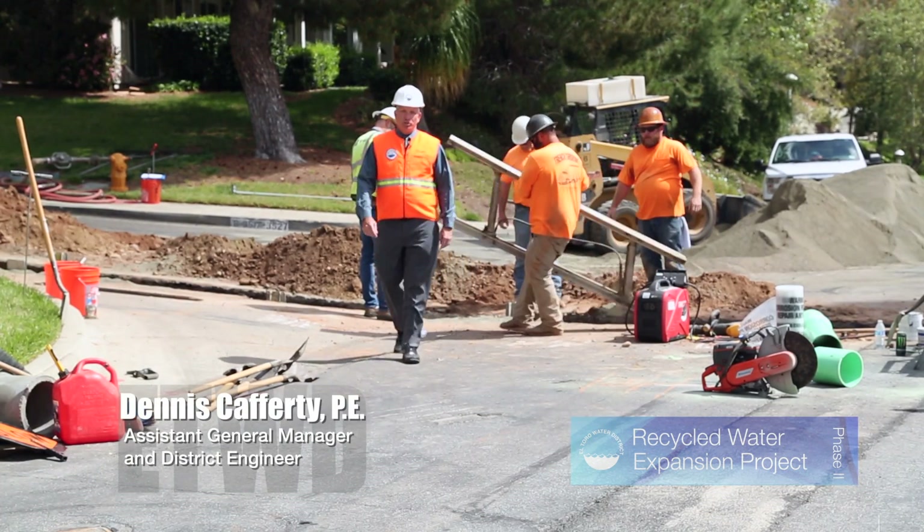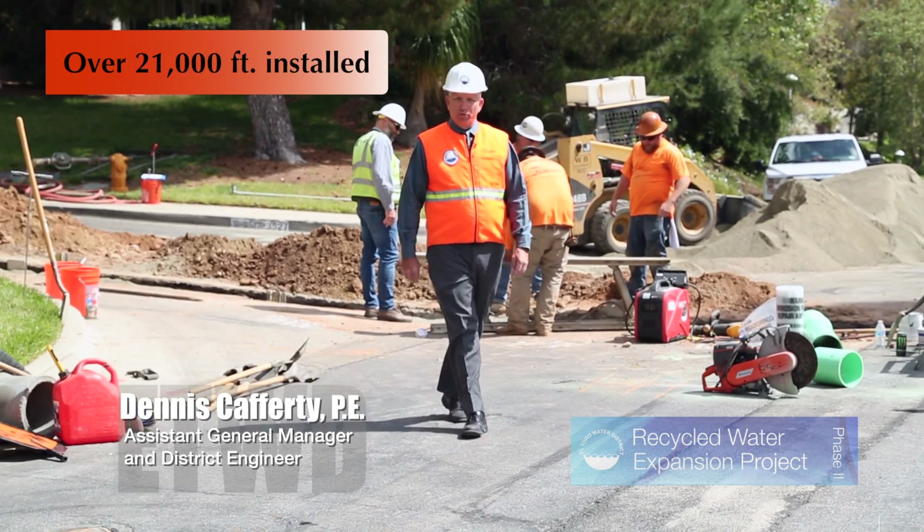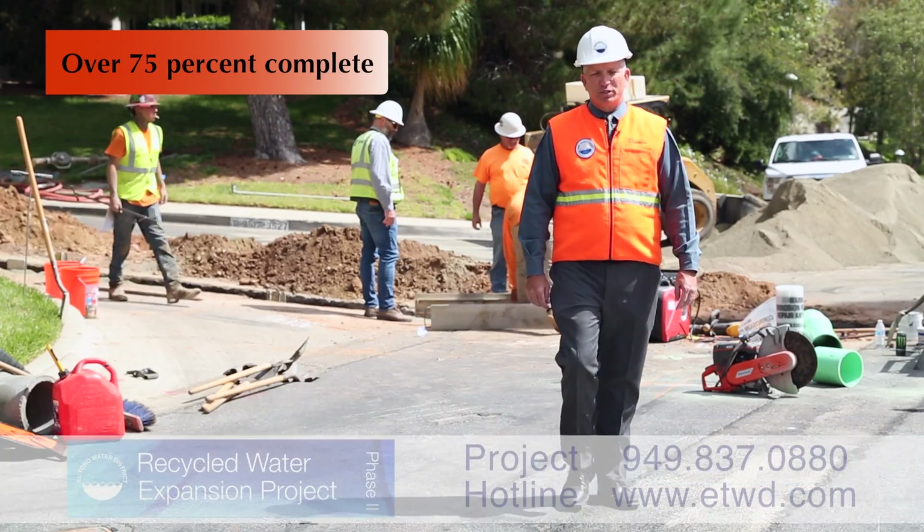The El Toro Water District phase two recycled water expansion project has installed over 21,000 feet of recycled water pipelines and is now over 75 percent complete.